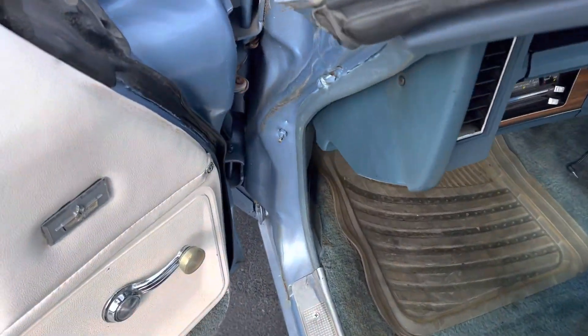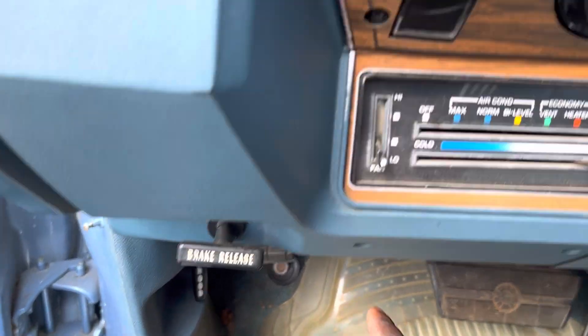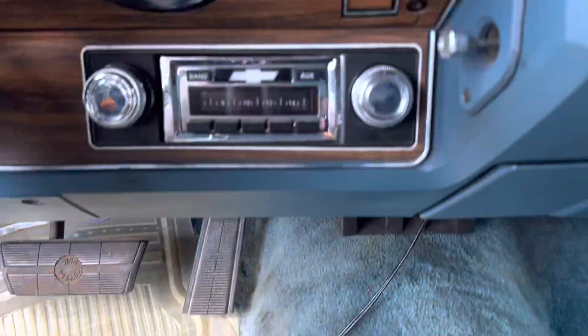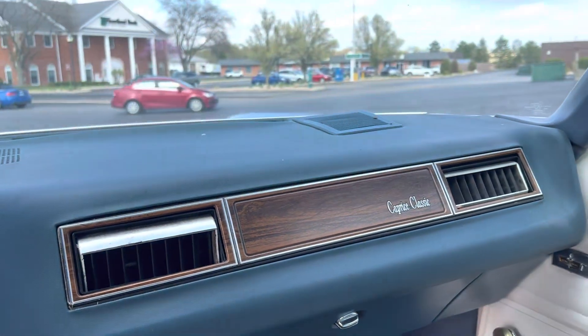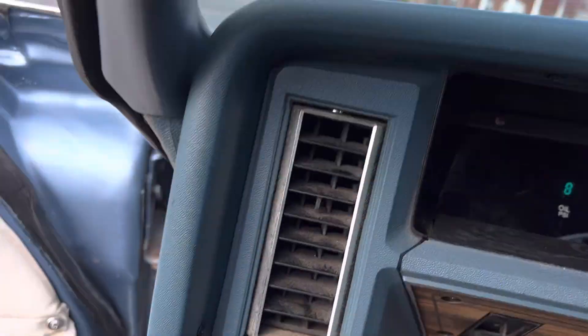Could use carpet too. Like I say, she's original. Y'all see like the look for that. You see the AC, the heat. Still got the factory radio in there. She clean. She ain't perfect — got a little crack in the dashboard and stuff like that.